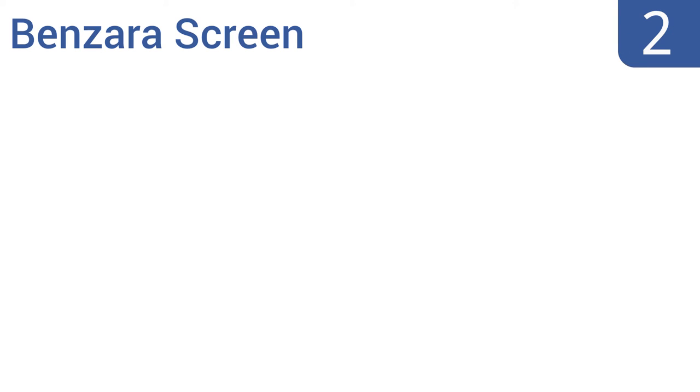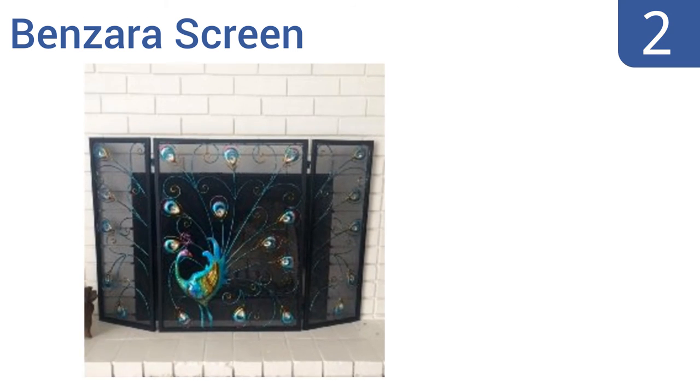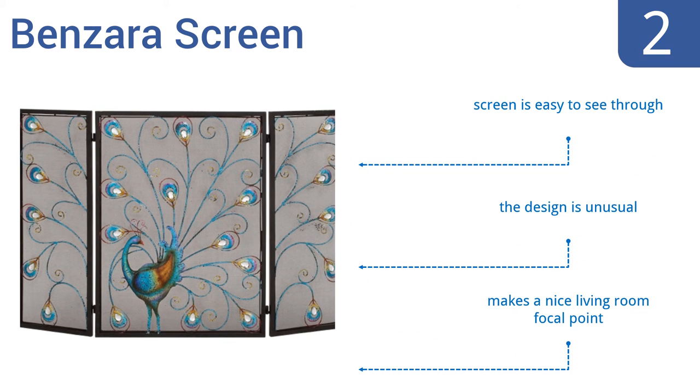At number two, from its vibrant colors and interesting peacock pattern to the dependable metal construction, the Benzara screen is both functional and artistically pleasing to the eyes. It also comes in at a low price point making it perfect for the budget conscious buyer. It's easy to see through and the design is unusual, making it a nice living room focal point.